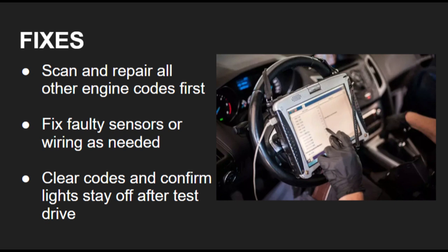To fix C1201 on a Toyota, start by scanning for other active engine codes and repair those first. Once the root cause is addressed, like replacing a bad sensor or fixing wiring, clear all codes and test drive the car. The traction and stability systems should return to normal once the engine issue is resolved.